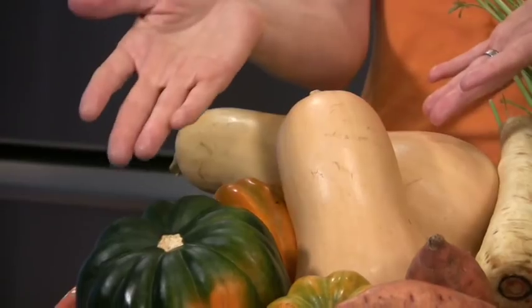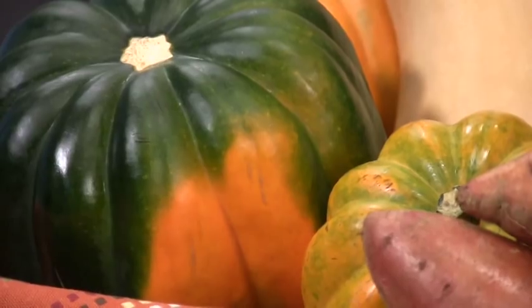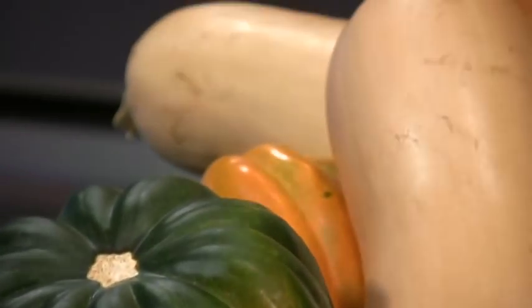Here are two winter squashes: butternut squash and acorn squash. Among other winter squashes, they're really nutrient-dense. What that means is for every bite, you can count on getting a ton of antioxidants and essential vitamins. You can bake them, you can steam them, you can roast them, and you can turn them into wonderful, sumptuous soups.